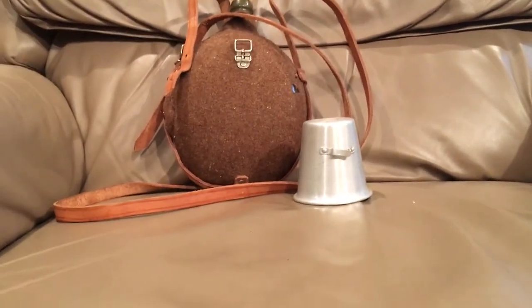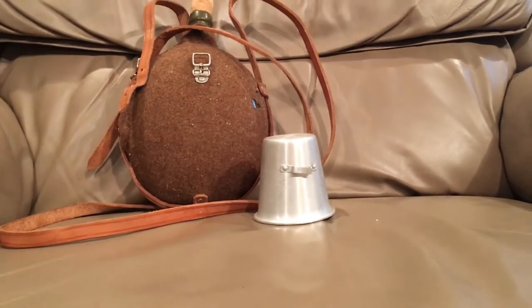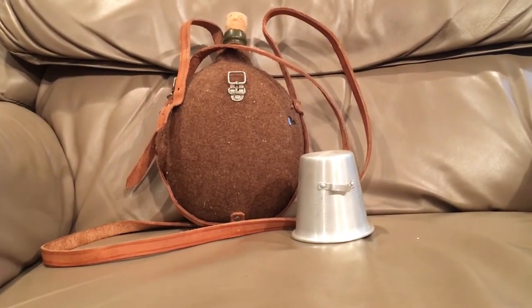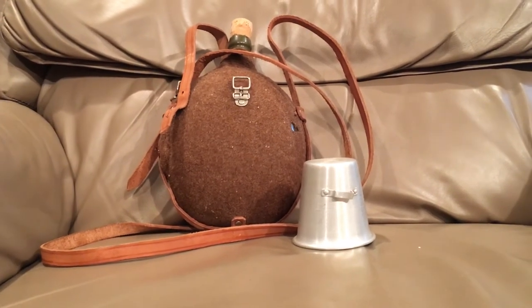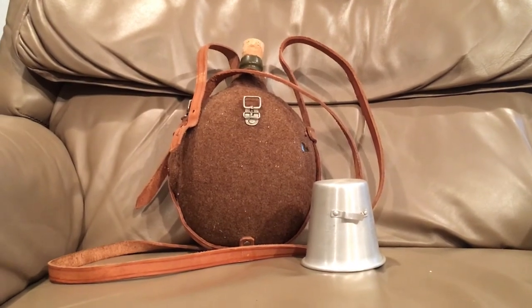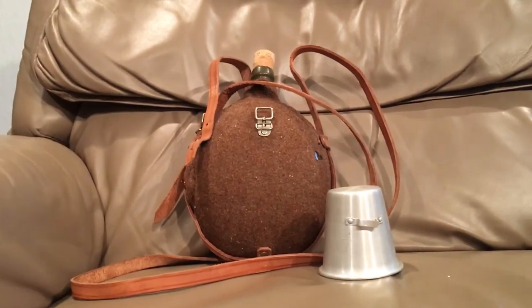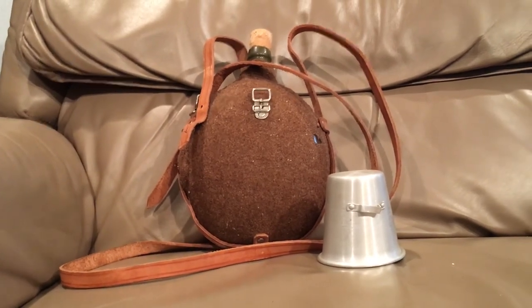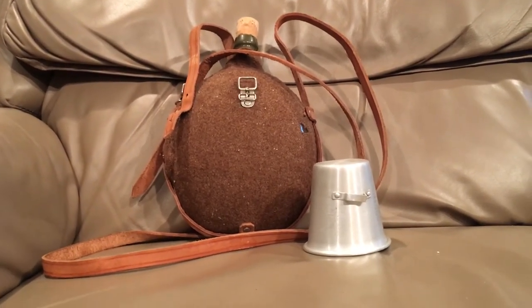These aren't super common on the market nowadays and I don't know a whole lot about them - I don't know what year they started to be used or what year they were phased out. But I know these were used until they either got surplus canteens from other countries after World War II, or until they adopted their M1910 style canteen in the 1960s for the African wars - their green plastic one.